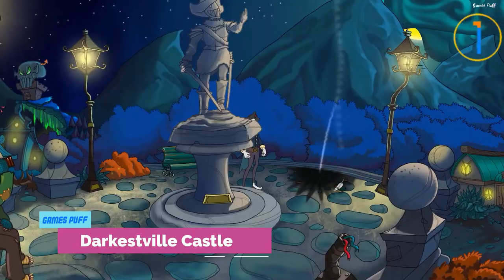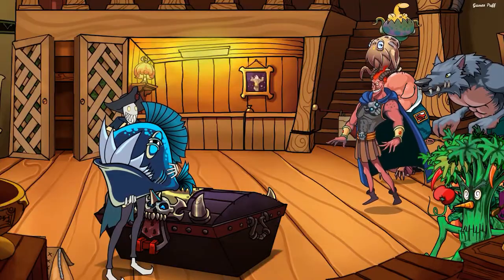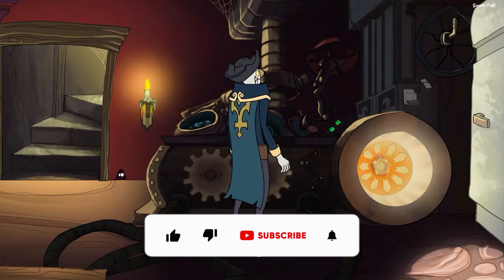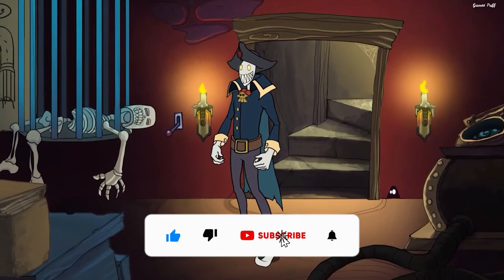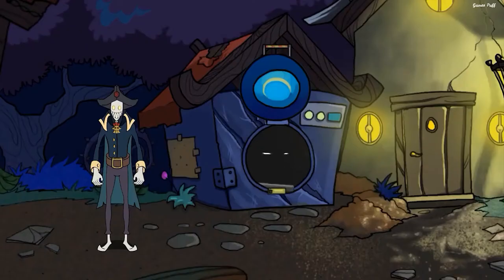The first game of this video is Darkestville Castle. Darkestville Castle swaps pirates for devils, but it boldly wears its Monkey Island heritage on its sleeve. Darkestville Castle casts you as Cid, a loving demon, and sends you on a journey full of magic and evil.